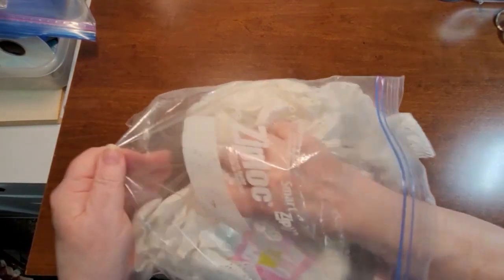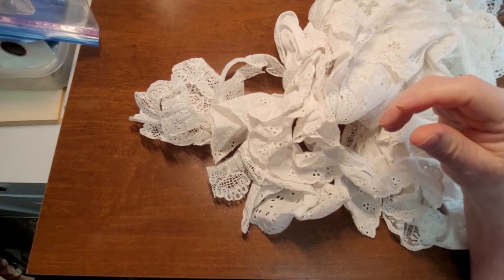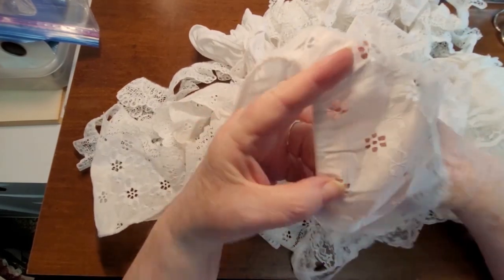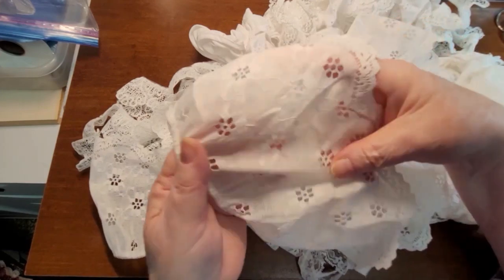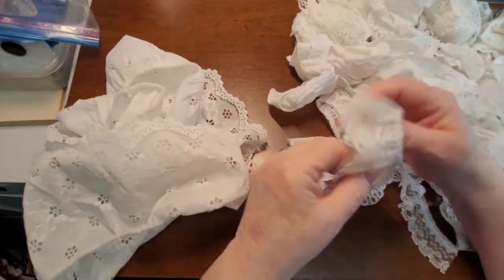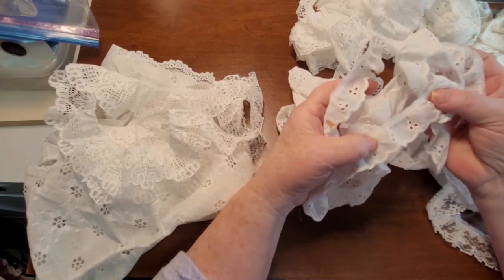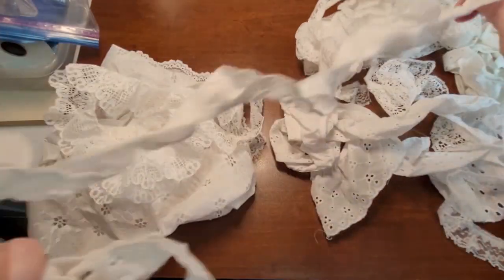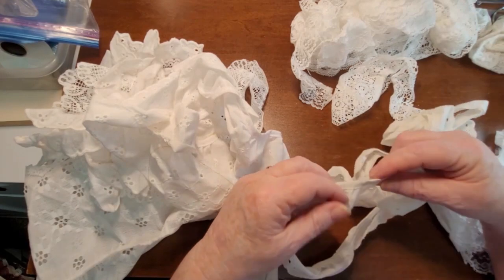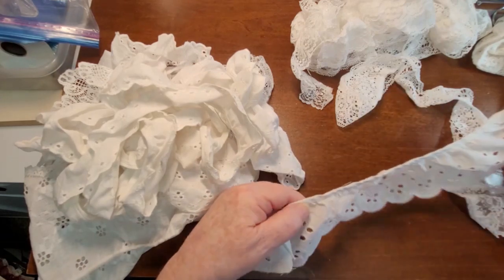And then we've got some eyelet trim here — this is quite wide, quite nice. That would make nice pockets as well. And some more trim, a bunch more eyelet trim, and more eyelet trim. We'll have to decide how I'm going to package some of this up for everybody.